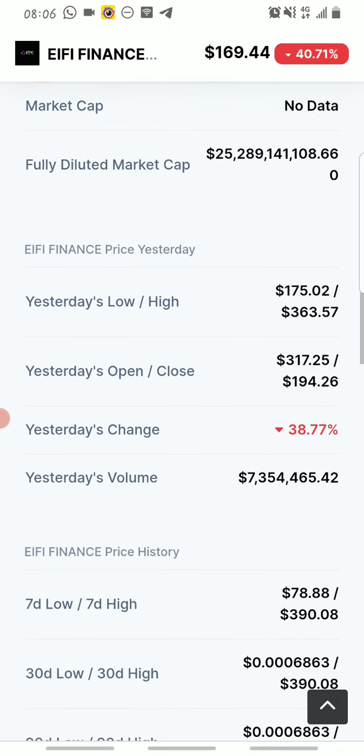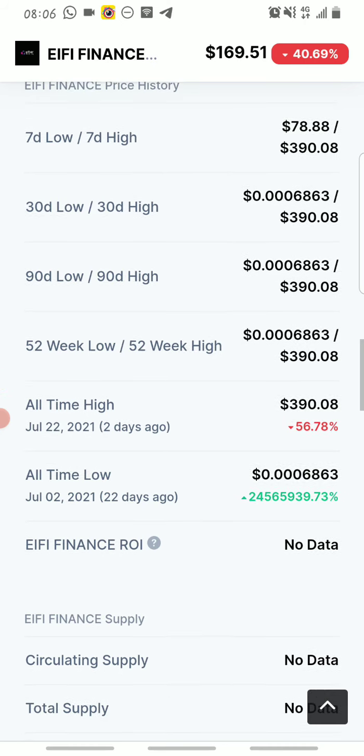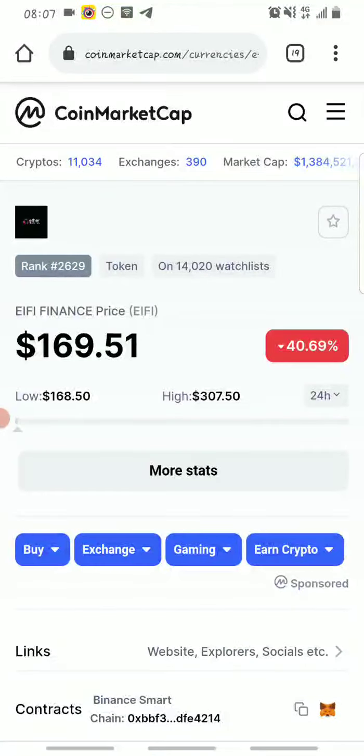This is the fully diluted market cap. Yesterday's low was $175 and the high was $363. The all-time high was $390.08 and the all-time low was $0.0006863 — so people that got it then are making a massive profit right now. The maximum supply is 150 million eifi tokens, and as you can see the price now is at $169.51.